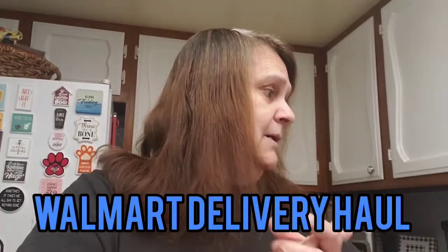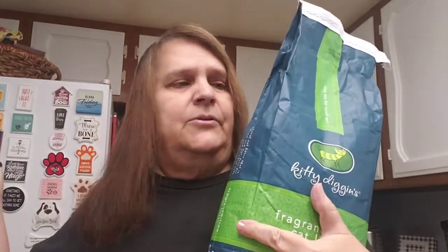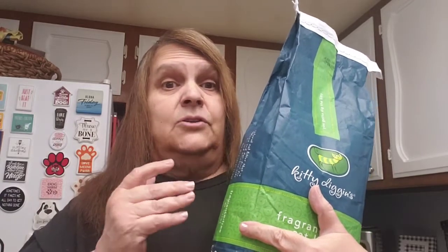I got a Walmart delivery haul and I'm doing it in my kitchen. Let's start with these first — I got some cat litter. I have some cat litter in the garage but I like to always have extras.